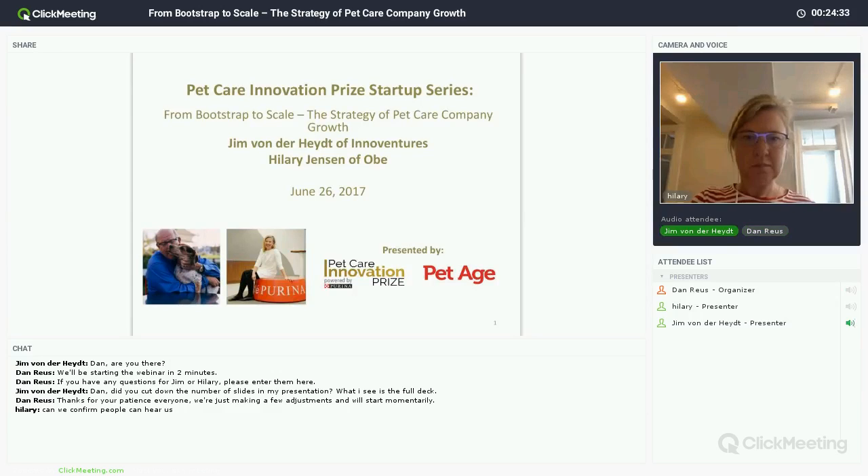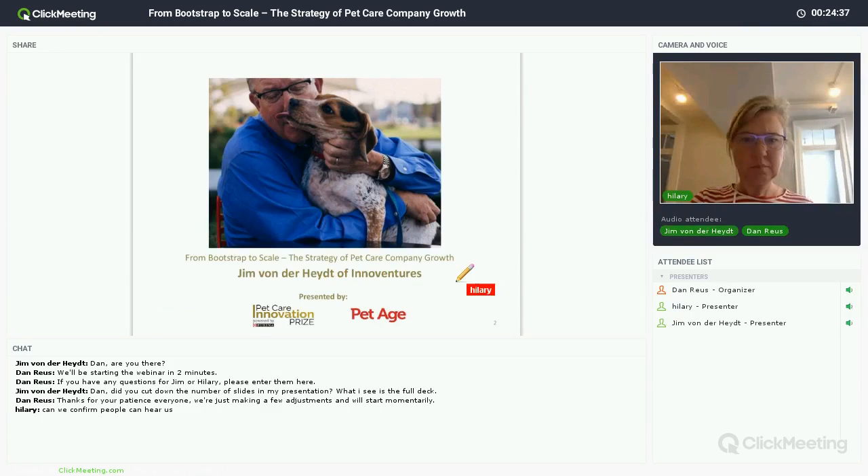I want to get to the meat of the webinar. Jim Vonderheit was one of the first mentors with the Pet Care Innovation Prize and helps with content for our boot camp. He helped explain and lay the groundwork for what it looks like to build a strategy and why strategy is important in pet care — both the idea and the execution. Jim, I've handed over control to you, so let's get started.